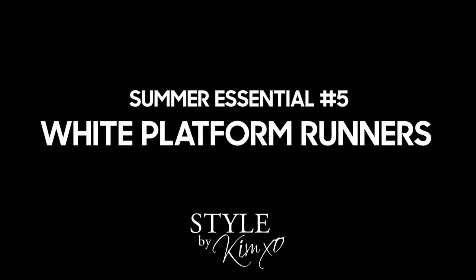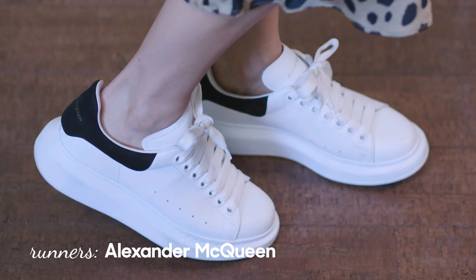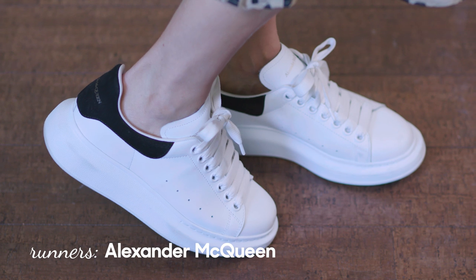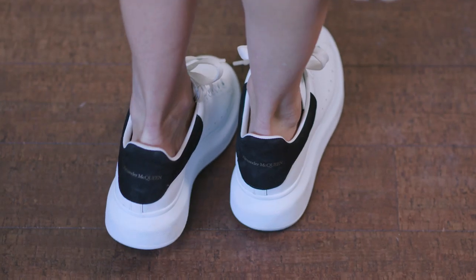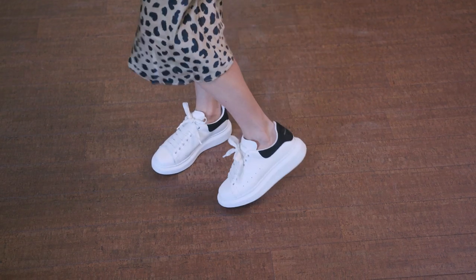The last essential summer piece you must have is white runners. I talk about these all the time, but these ones are my absolute favorite style. They're all white with black at the back, and most of all I love the platform — a thicker white-soled runner is what's trending right now. I wear them with all my dresses, jeans, and shorts — basically every day. If you don't have white runners in your wardrobe, you need a pair. I'll link to some great ones below.